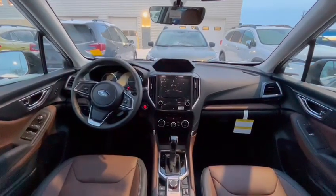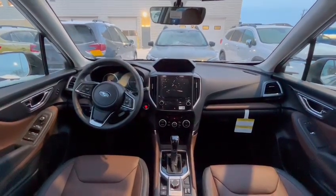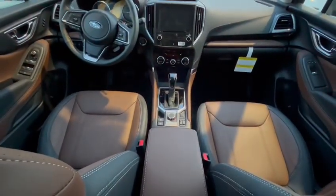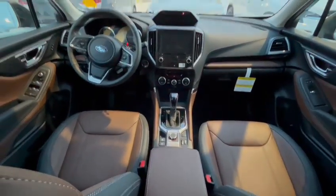Coming into the middle, you have a touchscreen infotainment system, and right down in the middle you also have the dual function X mode, and plenty more.